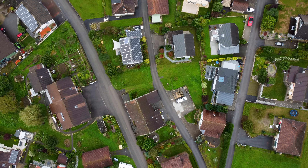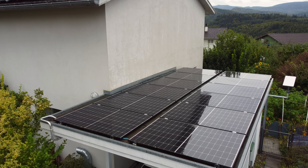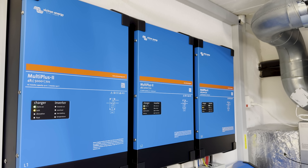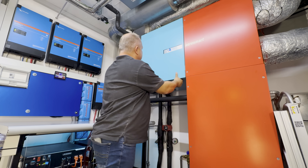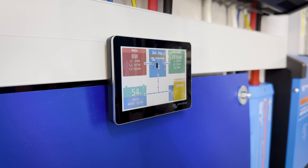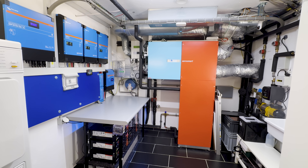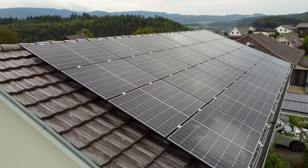With their first test proving so successful — supplying 40 percent of their energy consumption needs — Patrick and Evelina were keen to add further Victron Energy products to their domestic system. With the help of like-minded friends, Patrick designed and installed a full Victron Energy system for their home. My husband calculated it and we said yes, it could work, and this summer we installed the big array on the north roof and now it's really nice.